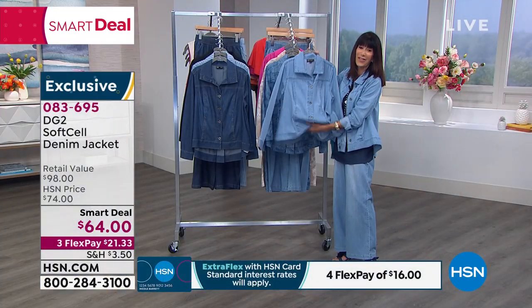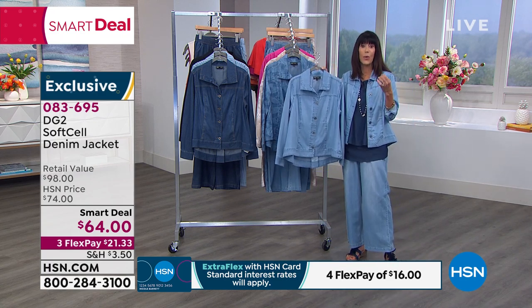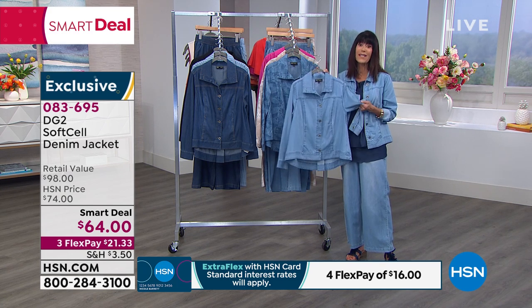You can just feel how soft this is with your eyes. It's about 20 to 24 and a half inches in a medium, and about 27 and a half inches in larger sizes. It comes in extra small through 3X, and it's all washable.